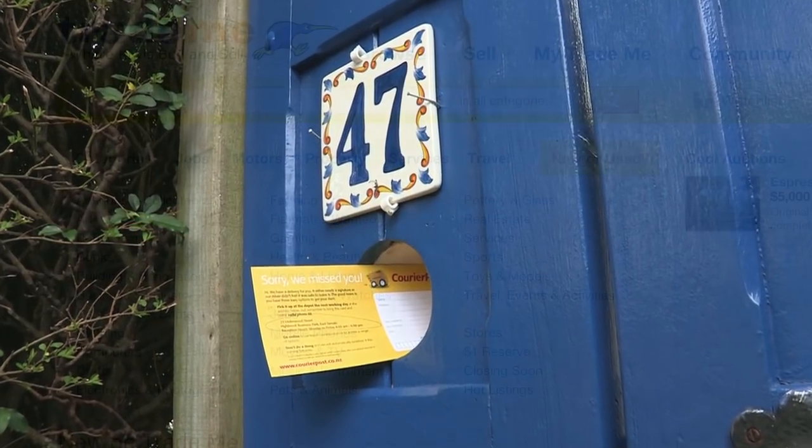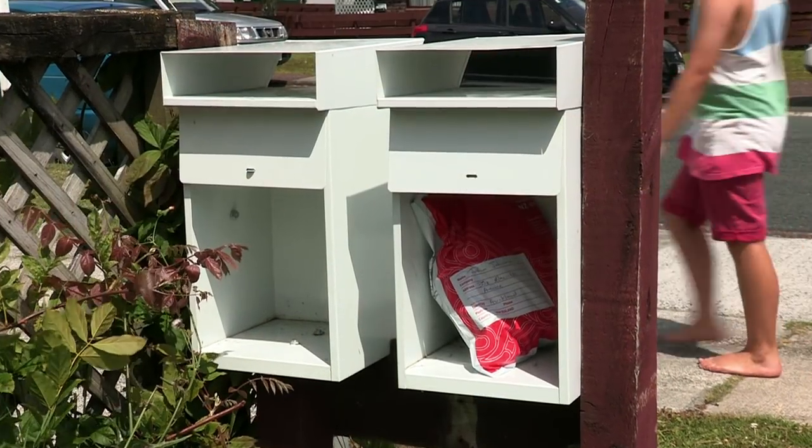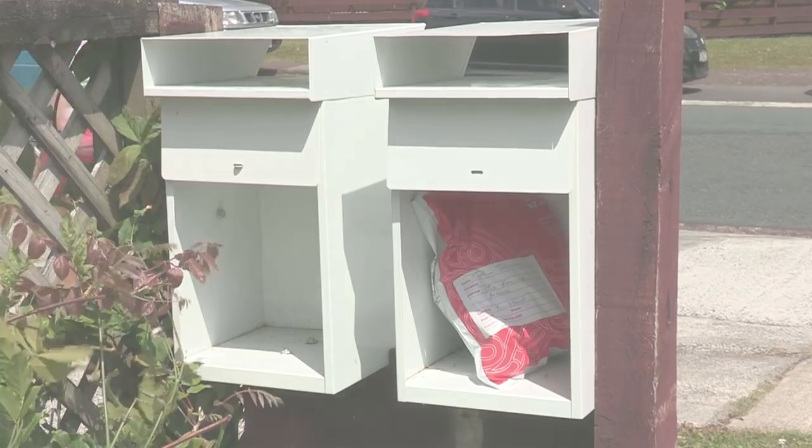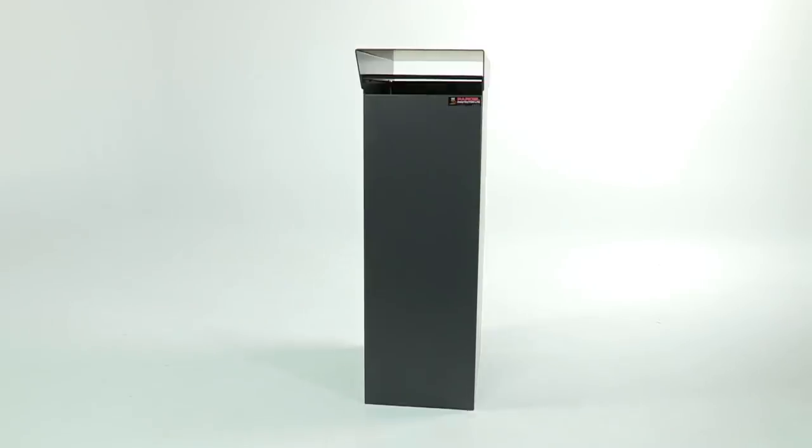Are you always chasing couriers? Do you love to shop online? Are you worried your deliveries aren't secure? Hi, I'm Richard Harrell, the inventor of Parcel Protector, a new secure mailbox system.